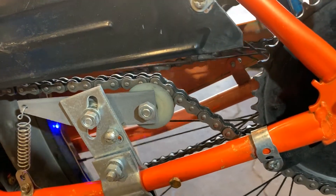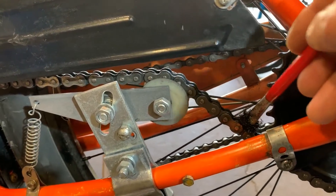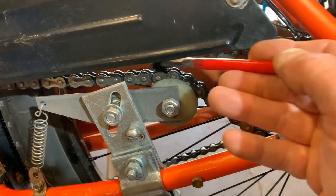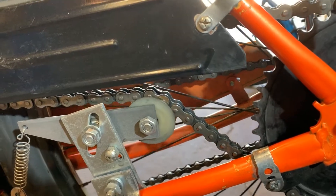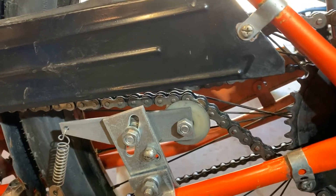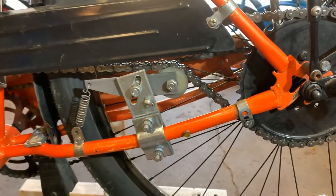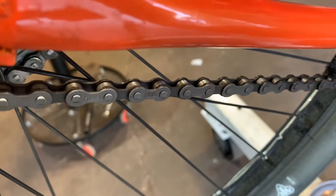Depending on how much you ride — I consider myself a medium to higher mileage type of person — I'll do this a couple times throughout the year. I'll also spin around and do the same to my regular bicycle chain, because it's important to lube that chain also. With the coaster brake, it's helping you do all of your stopping, and the easier it spins the easier it is to pedal your bike to get started.